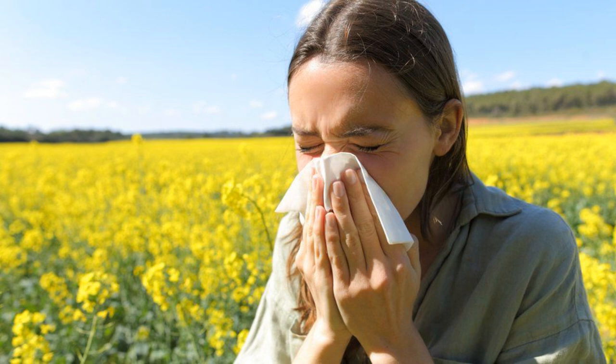Which type is best? There's not much evidence to suggest any particular antihistamine is better than any other at relieving allergy symptoms. Some people find certain types work well for them and others do not. You may need to try several types to find one that works for you. Non-drowsy antihistamines are generally the best option, as they're less likely to make you feel sleepy. But types that make you feel sleepy may be better if your symptoms stop you sleeping.